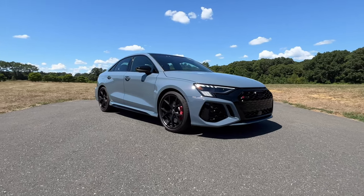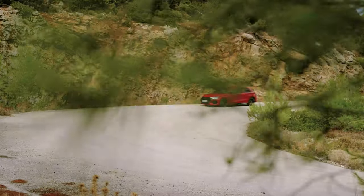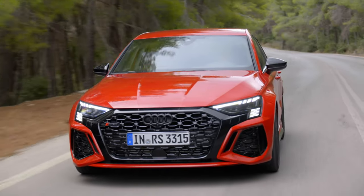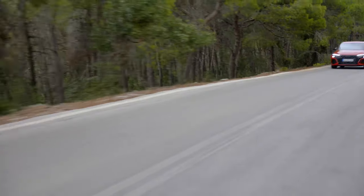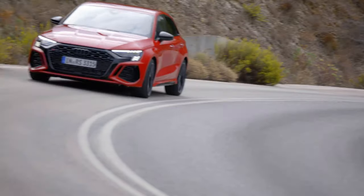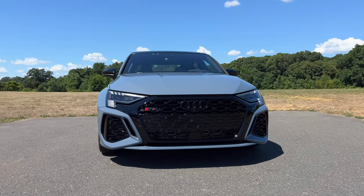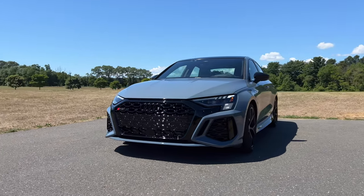I think the RS3 looks awesome. It's one of the few Audis, besides the R8, that differs itself from the rest of the lineup. I wish we got the RS3 hatchback here in the United States, but luxury brands like Audi, BMW, and Mercedes feel that hatchbacks won't sell much here — they might dilute the brand. That said, I think this looks a bit beefier and stronger than the CLA 45 and the current M2.